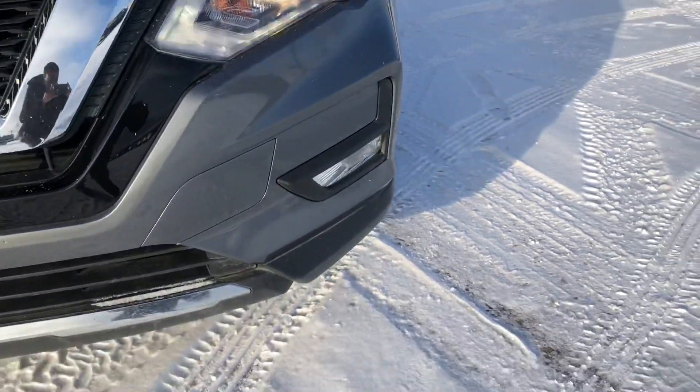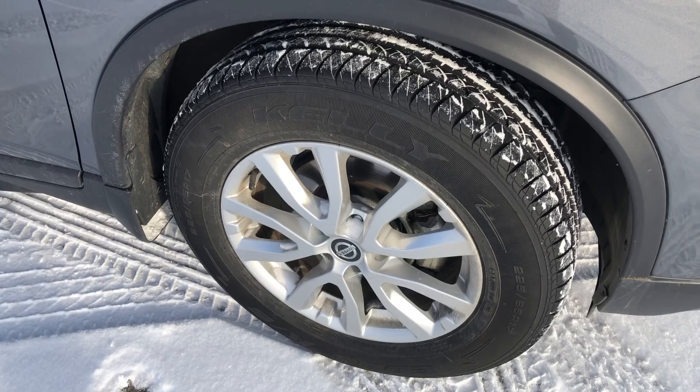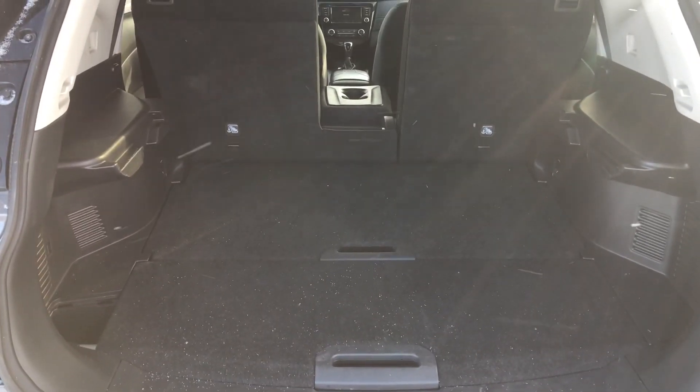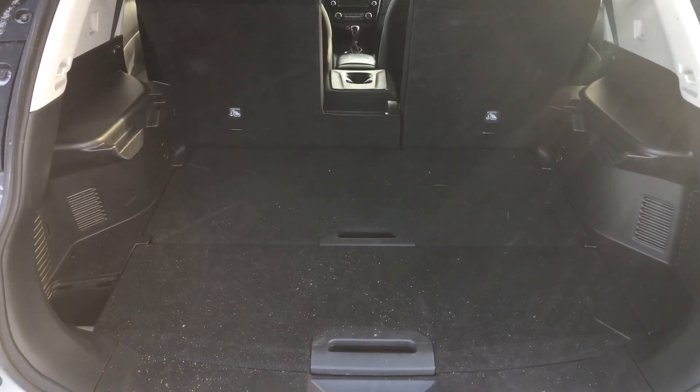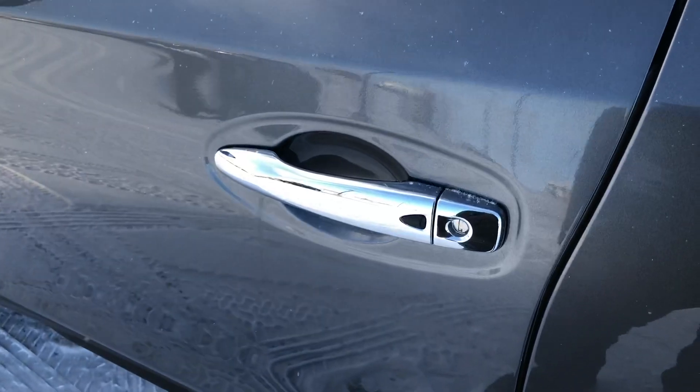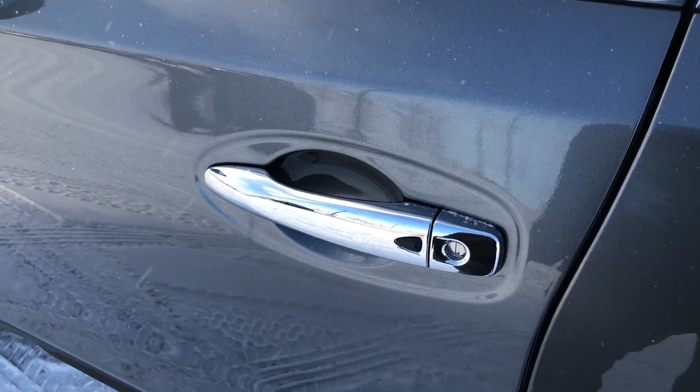It does come with some LED lights and fog lights. This bad boy is actually sitting on some 17-inch rims. And here's a quick look from the trunk — it does come with some privacy covers, so if you're hiding groceries or shopping or whatever you need, you're covered.